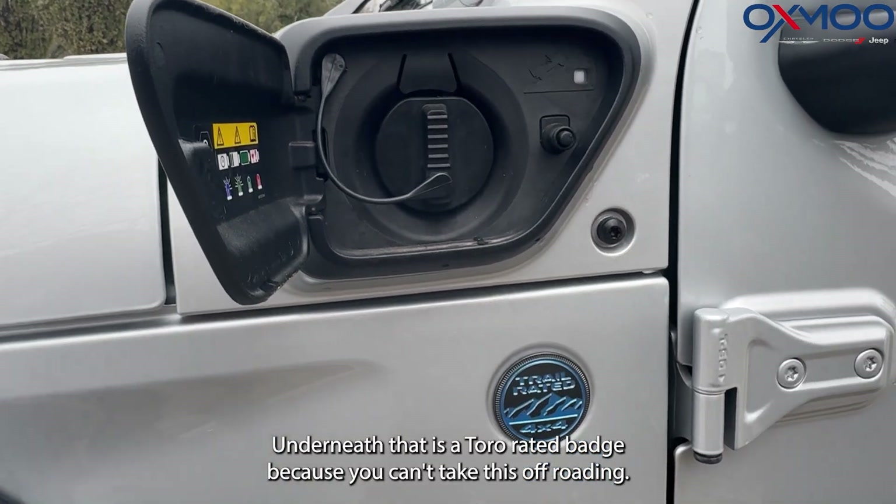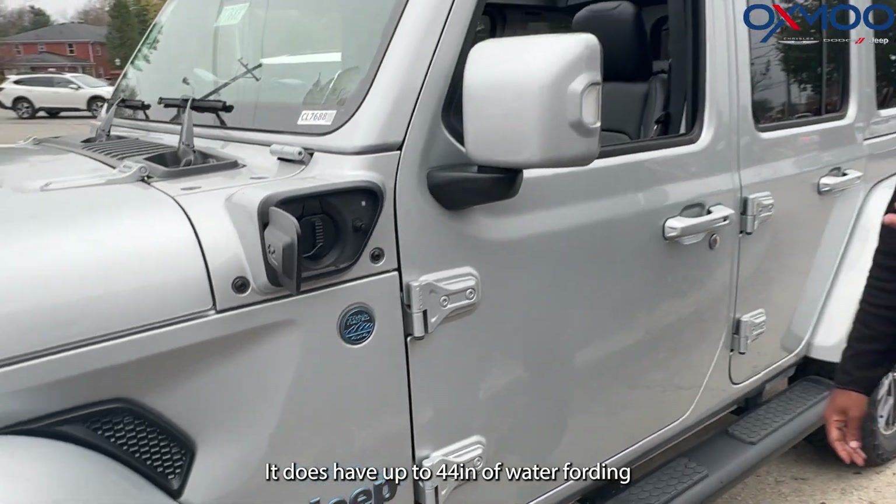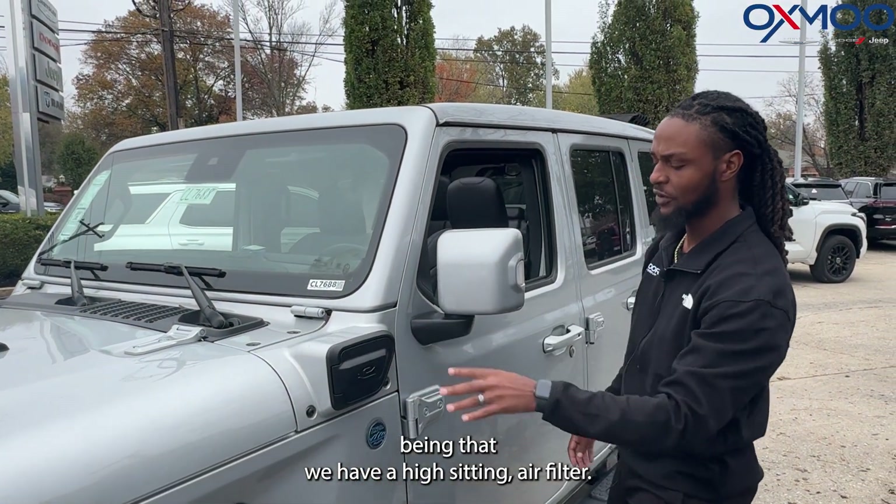Underneath that is a trail-rated badge because you can take this off-roading. It does have up to 24 inches of water fording, given that we have a high-sitting air filter.